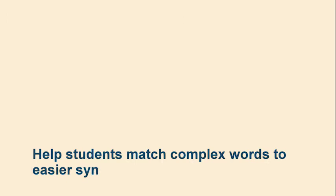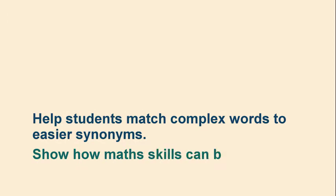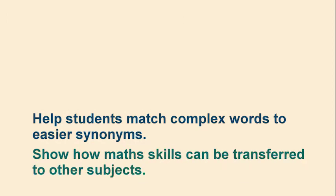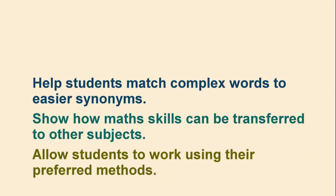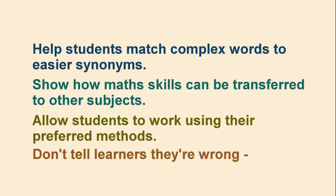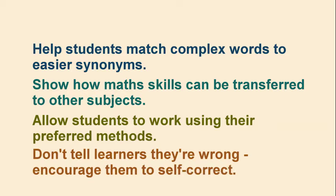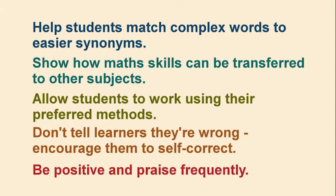Help students match complex words to easier synonyms to help memory and understanding. Show how maths skills can be transferred to other subjects. Allow students to work using their preferred methods. Don't tell learners they're wrong — encourage them to self-correct. Be positive and praise frequently.